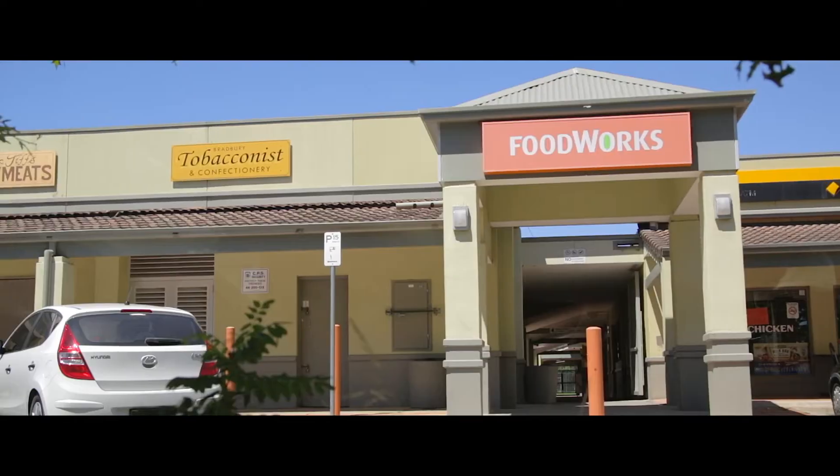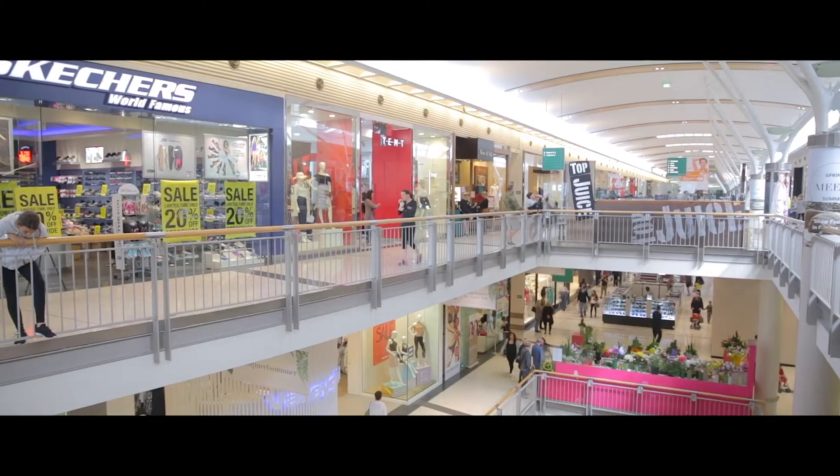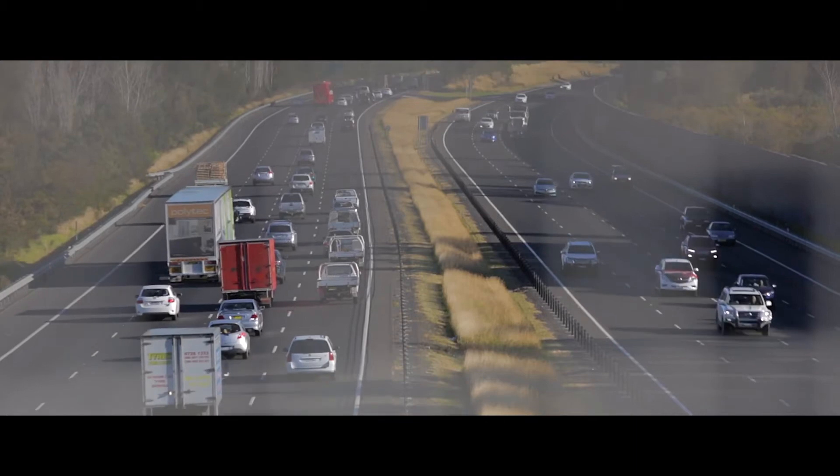Convenience is assured being within a short distance of Bradbury Shopping Village, schools, Campbelltown Business District, MacArthur Square Shopping Centre, M5 motorway and all forms of transport.